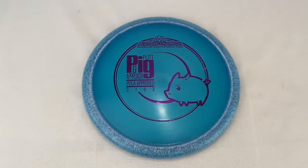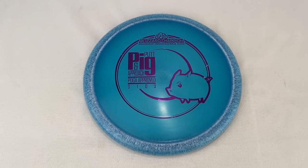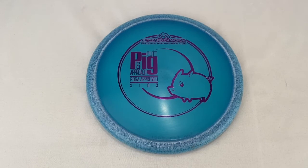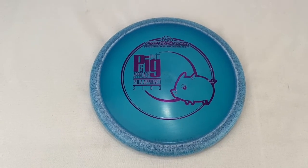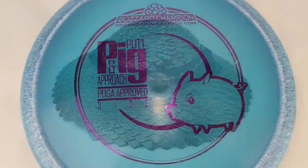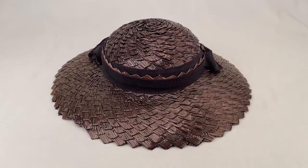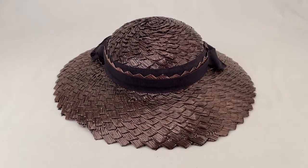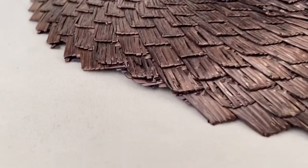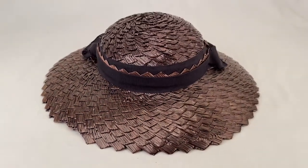We've got a Blizzard Champion Pig golf disc — sold for $30 plus shipping for a total of $36.85. Here's a vintage straw sun hat; it's a little crunched, so I took an offer of $12, the buyer's all in at $20.85.